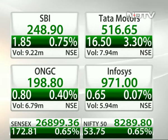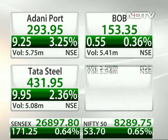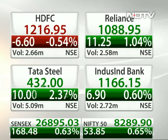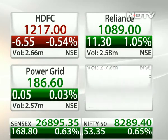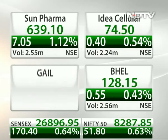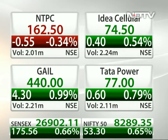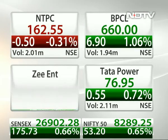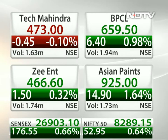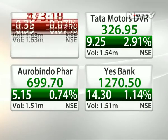ONGC is up around a rupee at 198. Infosys up about 0.6% at 971. Bank of Baroda up a quarter of a percent. Adani Ports up 3% at 293, going towards the 300-310 mark which was the earlier high. HDFC Limited down about 0.5%, Power Grid flat with a positive bias. BHEL up about half a rupee. Sun Pharma up close to 7 rupees at 639. NTPC flat with a negative bias. Tata Power up about a rupee. BPCL up close to 6.5 rupees at 659. Tech Mahindra down about 50 paise. Tata Motors DVR up 2.9% at 326.